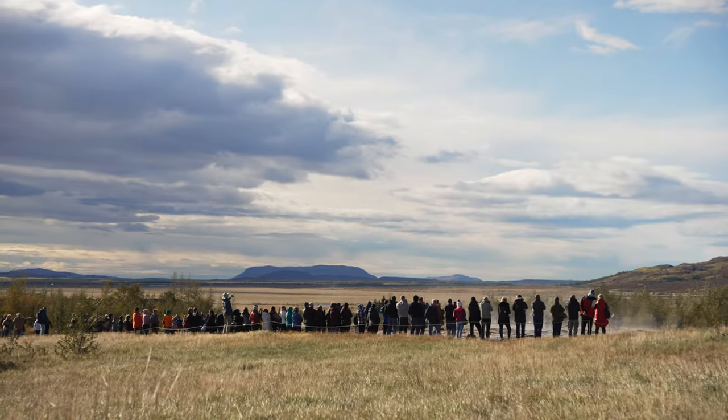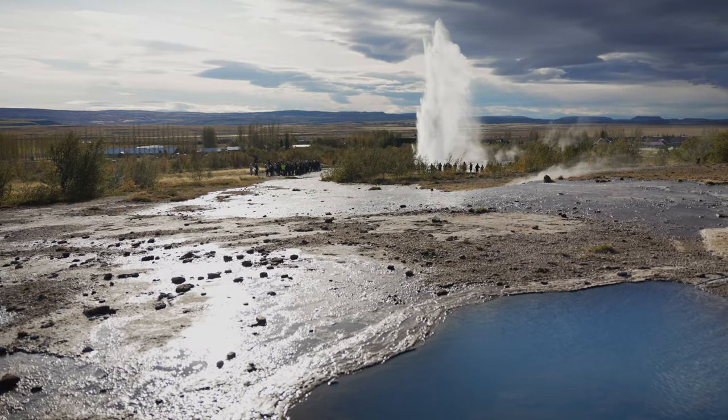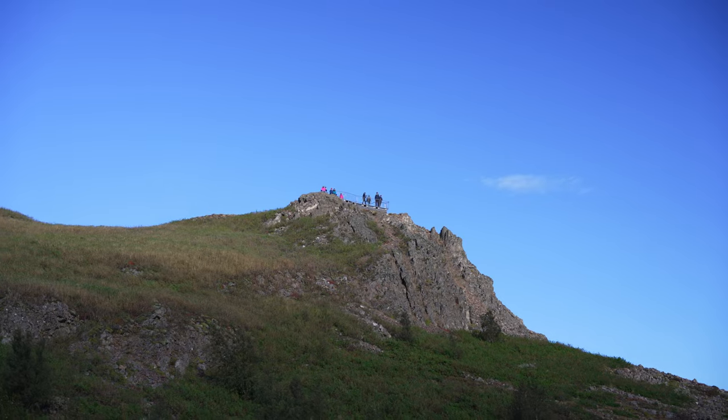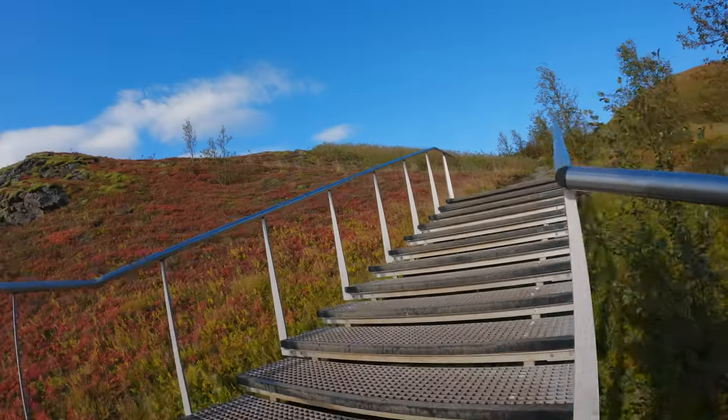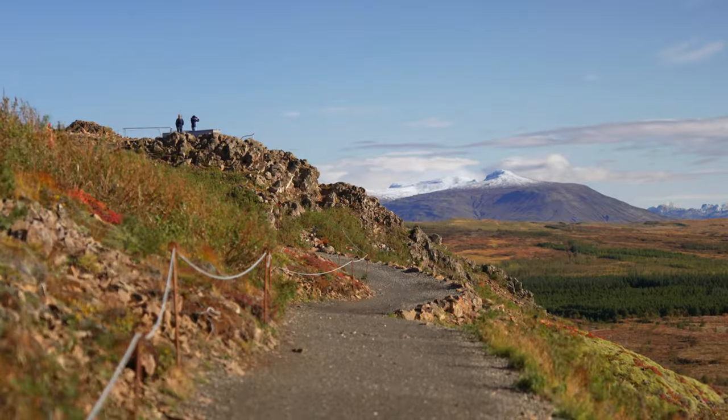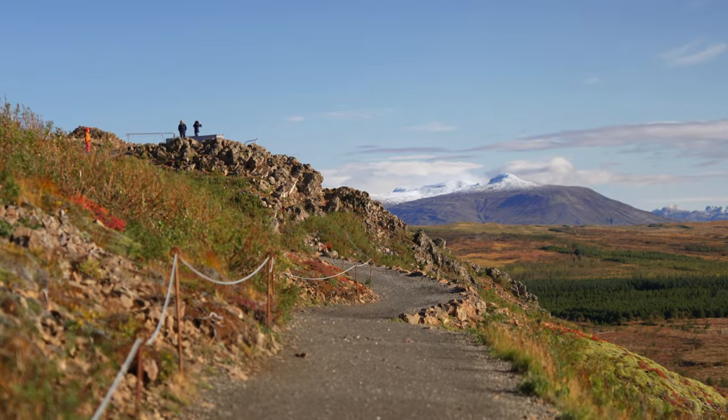Even though many people head straight from the parking lot over to the main geyser called Strokkur, watch it erupt, and then leave, I recommend you head up to the viewpoint. The hike only takes about 10–15 minutes and, unlike down by the Geysir, there are almost no people there.